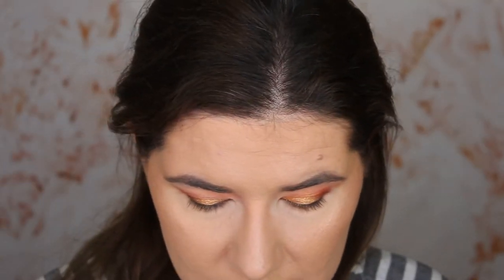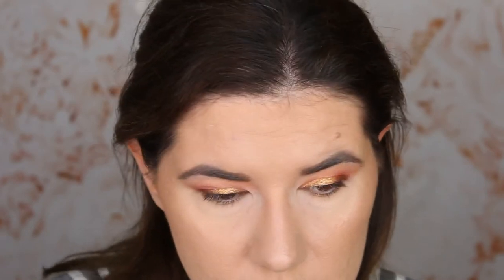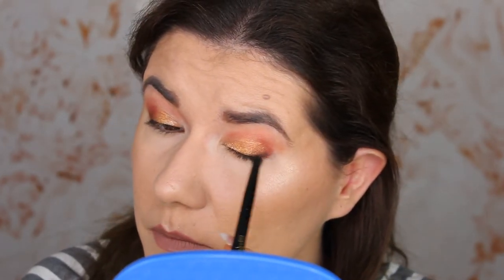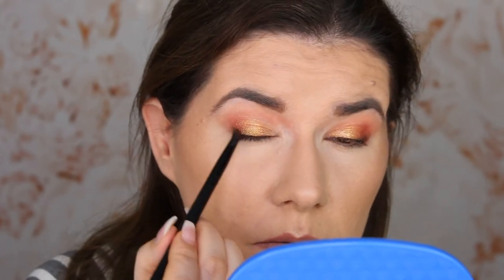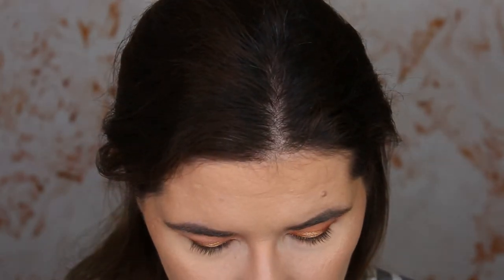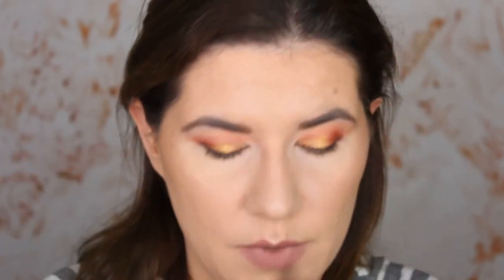I'm going to go back in with the brush and blend that red we had in the crease just a little bit. What I really want to do is go back with that dark brown shade to darken up the edge just a little bit. There is some fallout so next time I'll do this before applying foundation. With the esco 04 brush, I'm going to go into this shade called Sinai and apply it under my eyes.